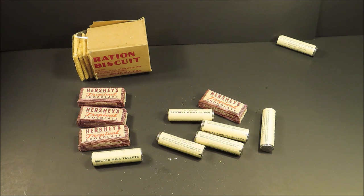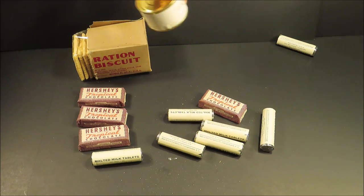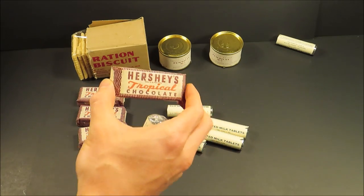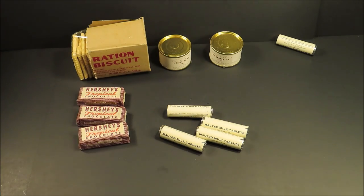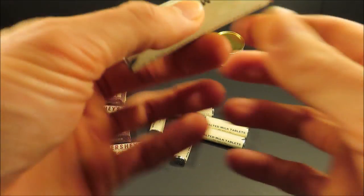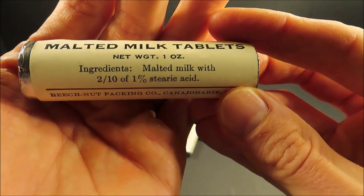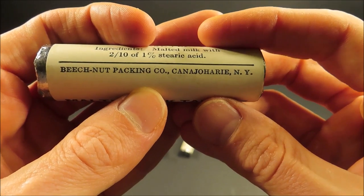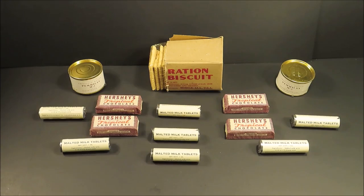I can't even believe this. I didn't expect it to be in this good of shape. I thought I was just going to open this and show everybody — didn't really expect any of it to be in at least this condition. This is amazing. So you get four two-ounce Hershey's Tropical Chocolate bars — that's actually an ounce extra. Everything else is right on point for weight. Malted milk tablets. Ingredients: malted milk with two-tenths of one percent stearic acid. Beech Nut Packaging Company, Canajoharie, New York.